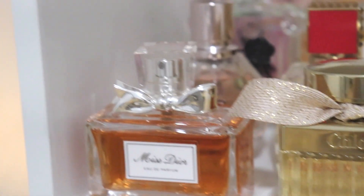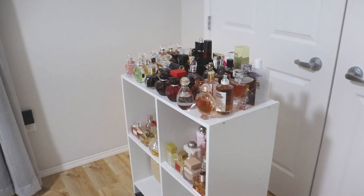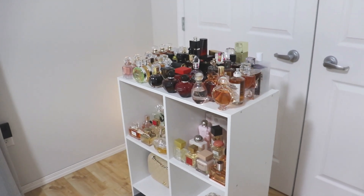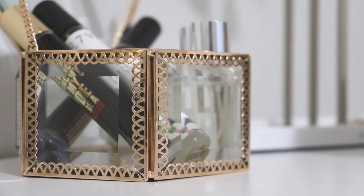Good morning guys and welcome back to my channel. Today I have a little spin on something I've seen a couple of other channels do — I will link those videos down below — and this is a love it, like it, or leave it. I'm basically going to go through all of my perfumes one by one and tell you which ones I like or really like, which ones I absolutely love, and if there are any I could leave.